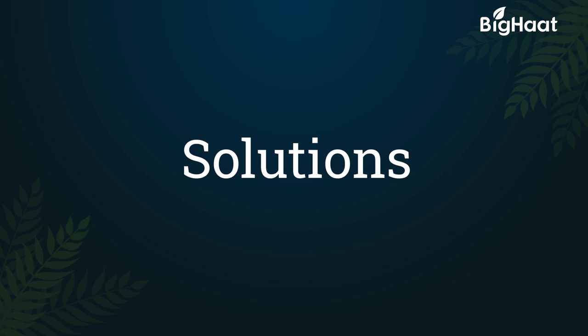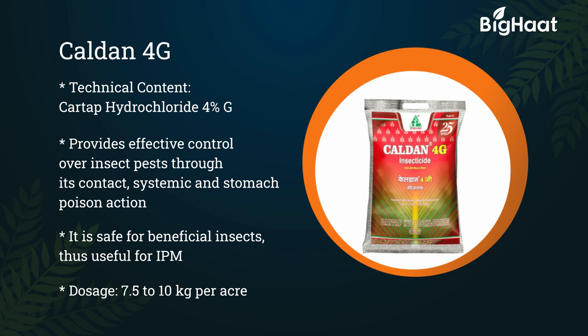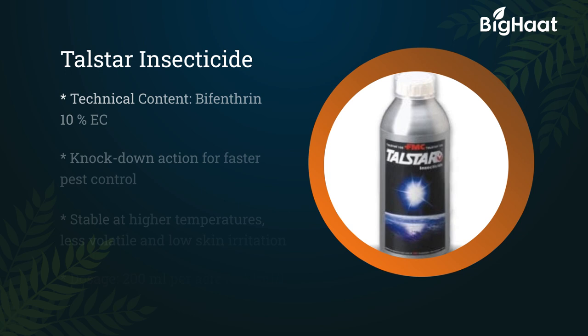Chaldan 4G — its technical content is Cartap Hydrochloride 4% G. It gives effective control on insect pests through its contact, systemic, and stomach poison action. It is safe for beneficial insects, thus useful for IPM. Its dosage is 7.5 to 10 kg per acre.